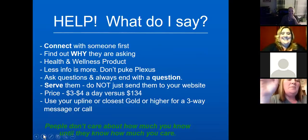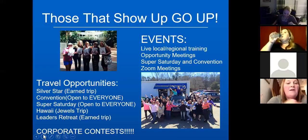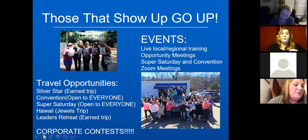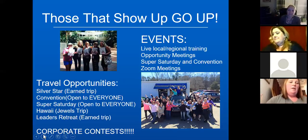People do not care how much you know until they know how much you care. That is connection. Be thoughtful and caring. Show interest and ask questions — not just about Plexus but about everyday life. This week I've messaged so many people asking how their kids adjusted to high school, middle school, kindergarten, and preschool. I've offered prayers for those struggling, congratulated those who made sports teams, and just reached out to check in — none of it about Plexus — just showing them I actually care about them and their family.